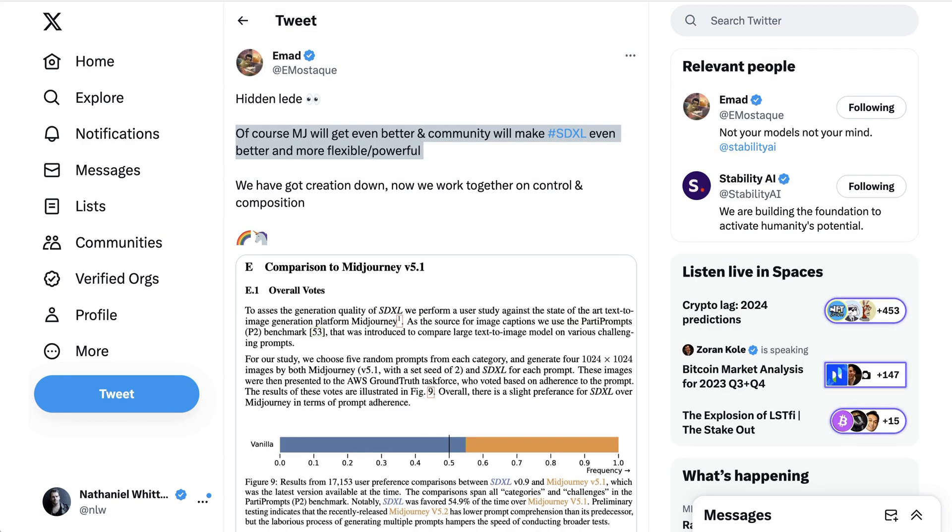Obviously, what really matters when it comes to how useful these tools are is consumer choice and understanding which tools are better for which purposes. Indeed, in that same tweet where Ahmad shared that, he said: of course, MidJourney will get even better and the community will make SDXL even better and more flexible and powerful.